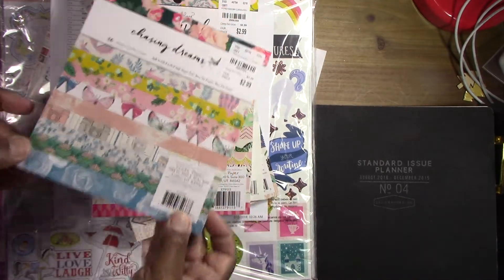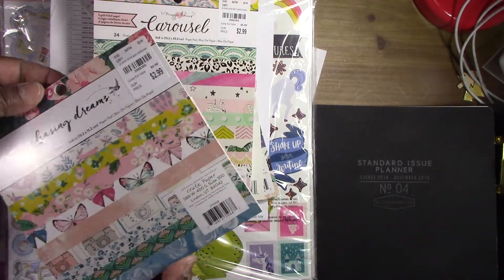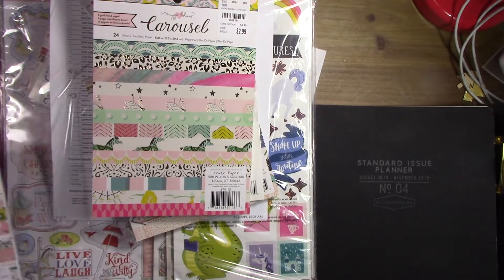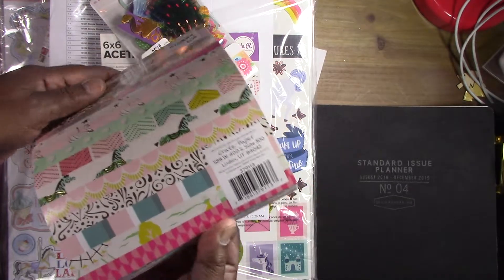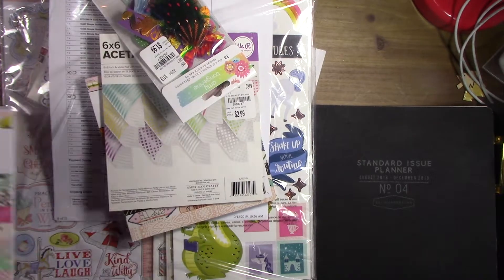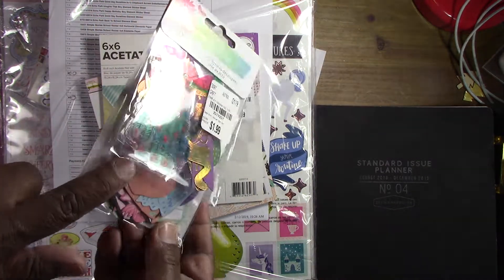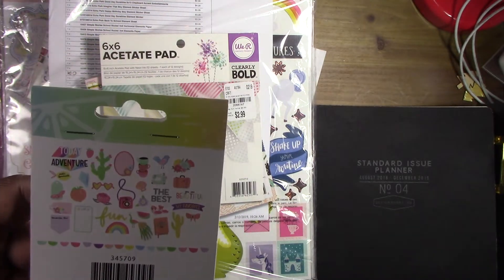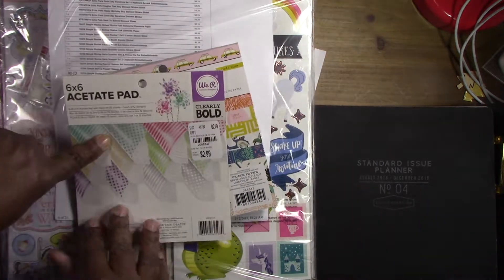I found more of these collections I already have, and went ahead and got more because I really love the 'Chasing Dreams' ones. I'm not a big Maggie Holmes fan overall, but 'Carousel' is my absolute favorite. So this makes book number three for me, but I really like it — it's got foil and acetate in it so I was happy to pick up two of those.